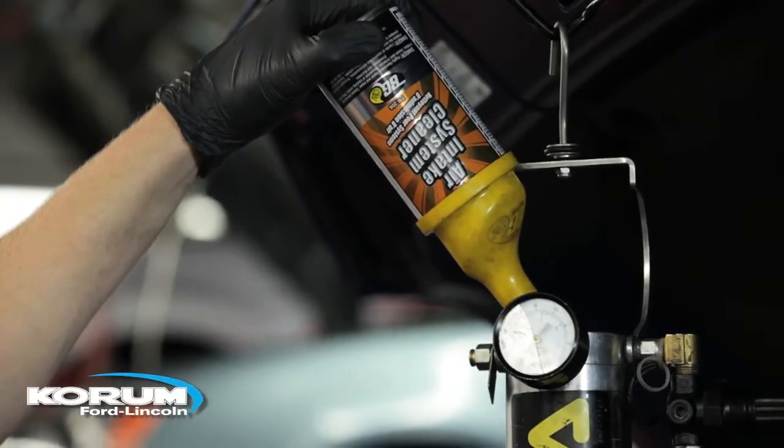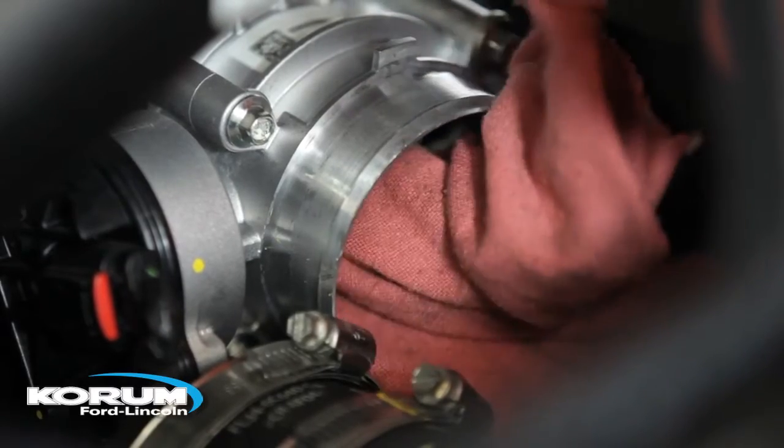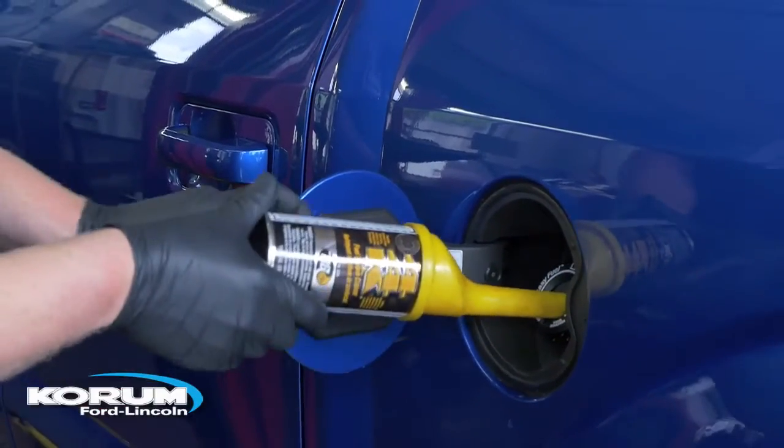It eliminates rough idling and stalling, blasts upper engine deposits, removes hydrocarbon from your catalytic converter, cleans your throttle plate and intake, and dissolves gum and varnish in your fuel system.